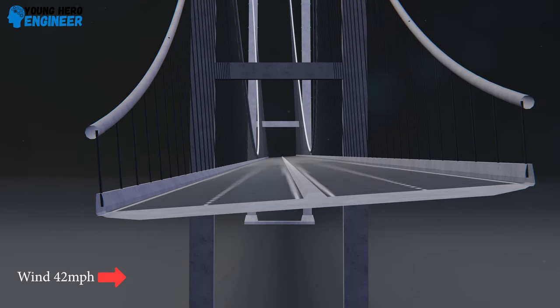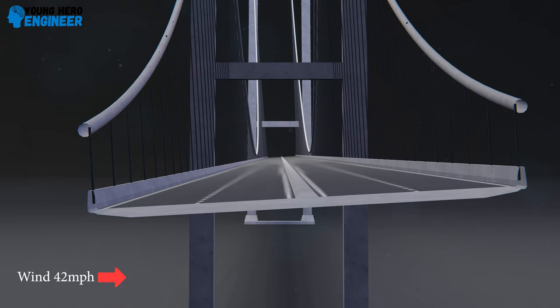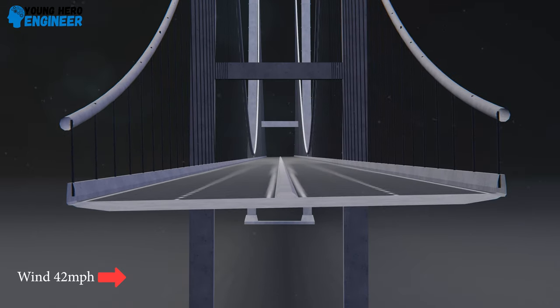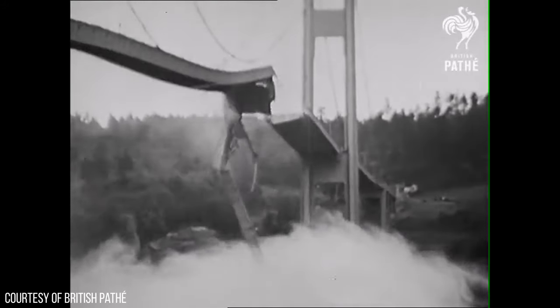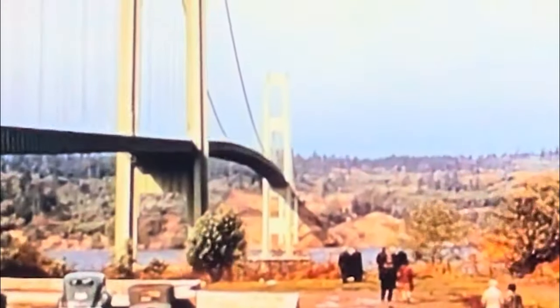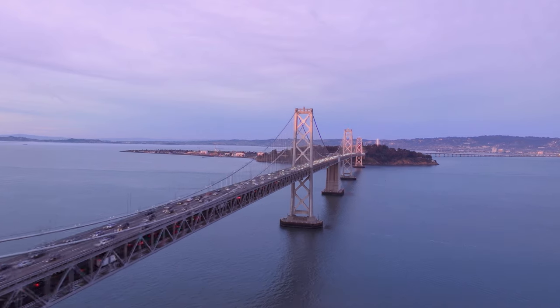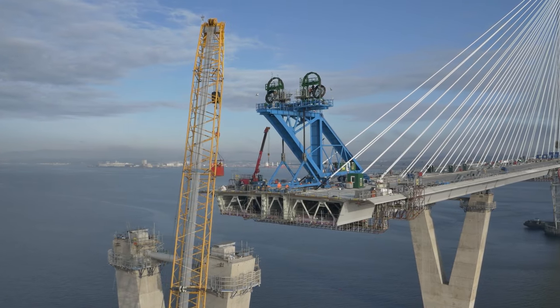As wind speed increased, the bridge started to experience vertical and torsional oscillations that became more pronounced as the bridge began to sway visibly. The oscillations reached a critical point when the bridge's twisting motion exceeded its structural capacity, leading to collapse of the central span into the Tacoma Narrows strait. This failure led to improvements in understanding aerodynamic effects on structures. The solution is to create more aerodynamic bridge decks — those strengthened with trusses allow wind to pass through without creating uplift forces, while box girder bridges reduce aerodynamic forces and increase stiffness.